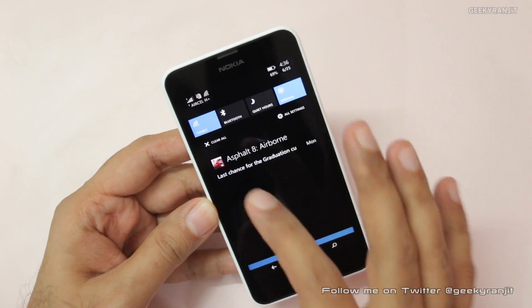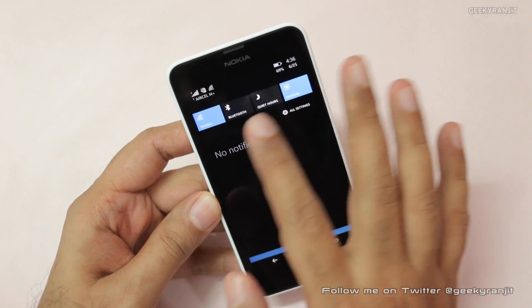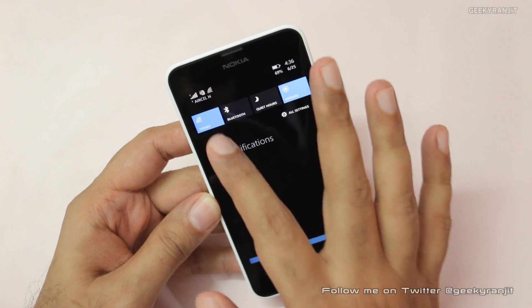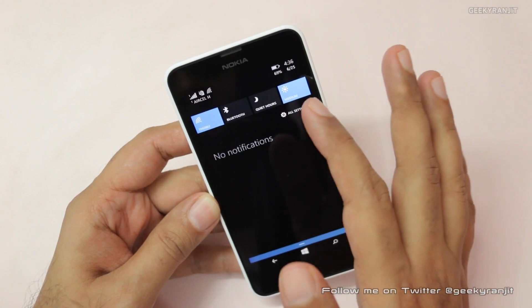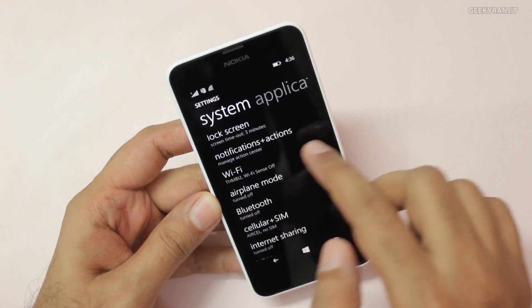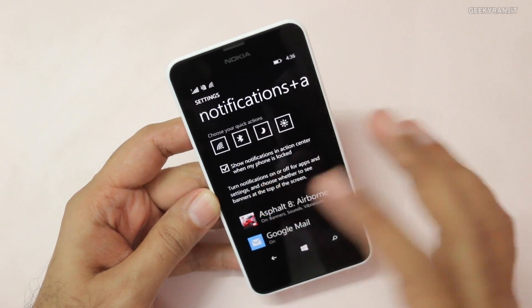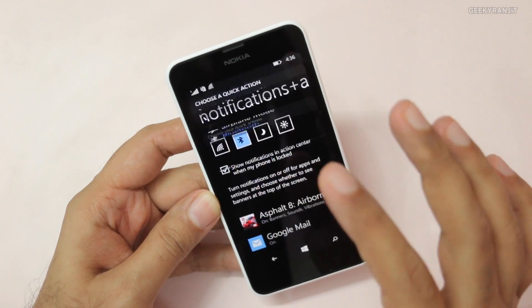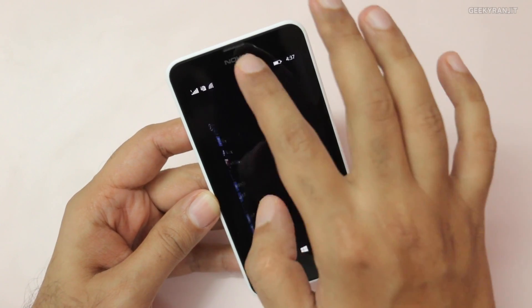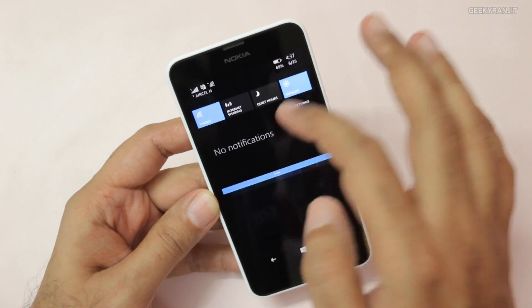We also have other notifications — you can swipe away the notifications like this if you want and clear them off. We also have some quick toggles over here, and you can have up to four toggles which can be customized. Right now I have Wi-Fi, Bluetooth, quiet hours, and brightness. You can go to all settings and under the notification tab you can change them — for example, replacing Bluetooth with internet sharing. So the notification tray and quick toggles are customizable.